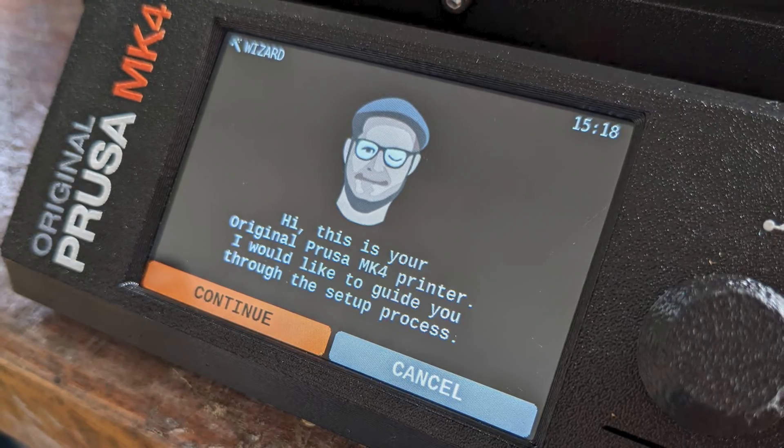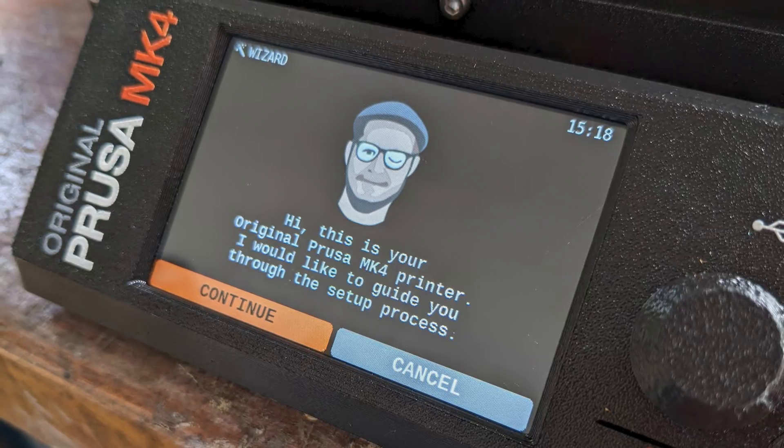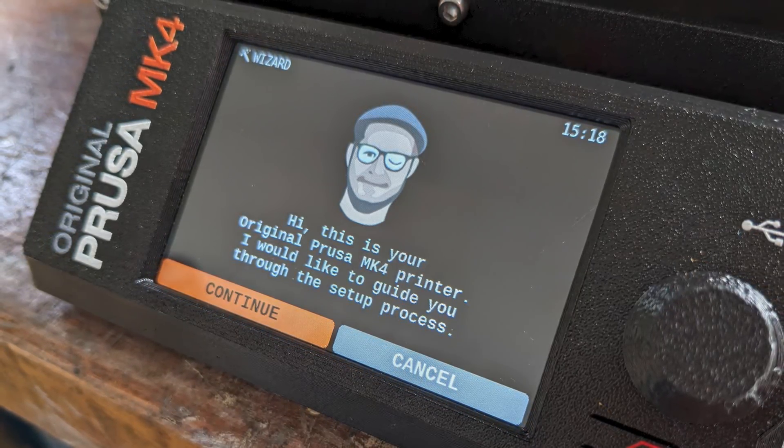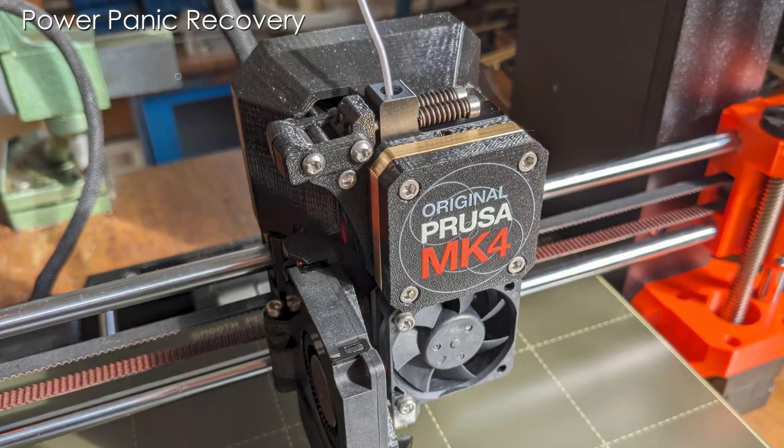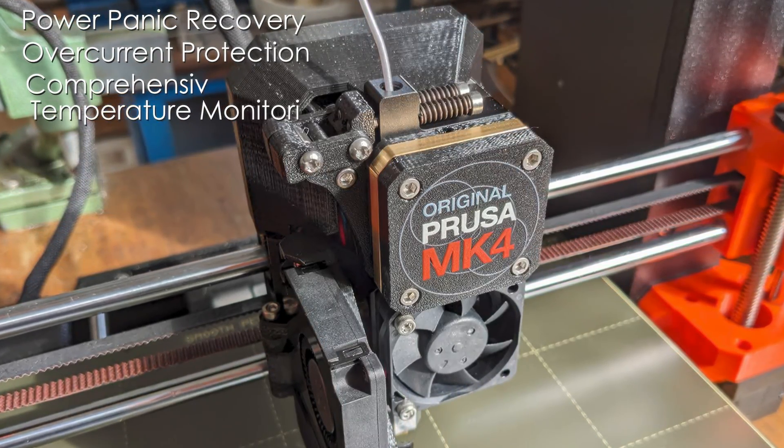The color LCD interface, while not touch-enabled, provides clear feedback and easy access to essential functions. Safety features include power panic recovery, overcurrent protection, and comprehensive temperature monitoring.